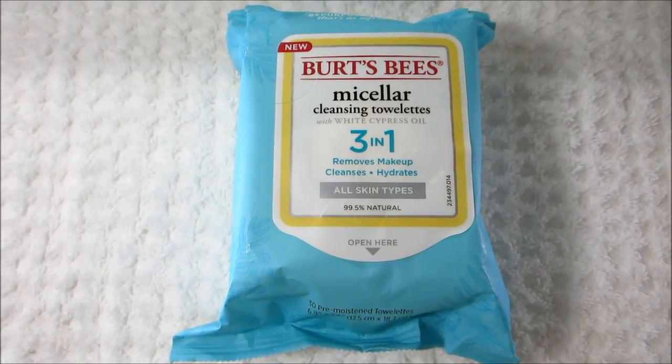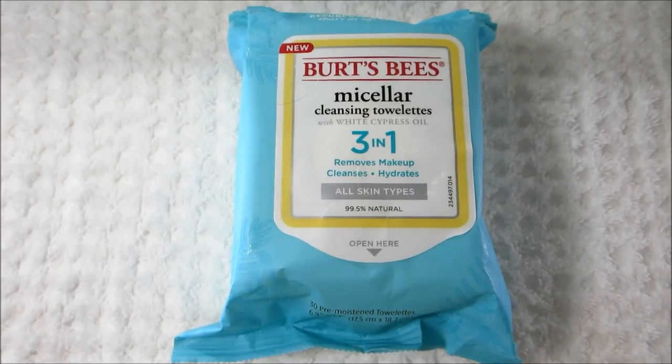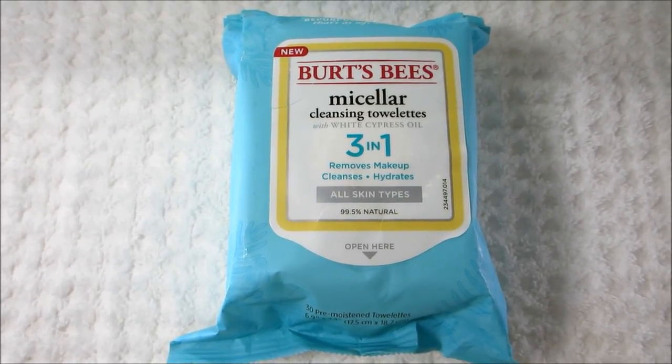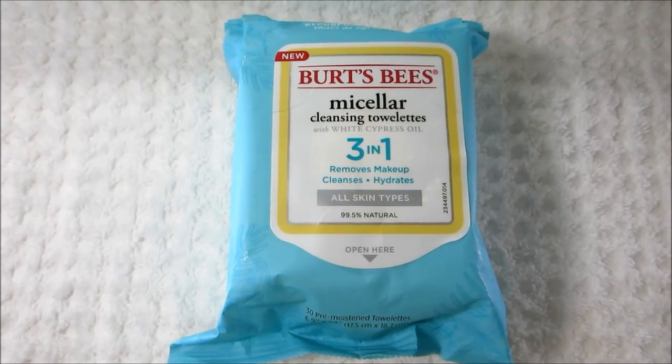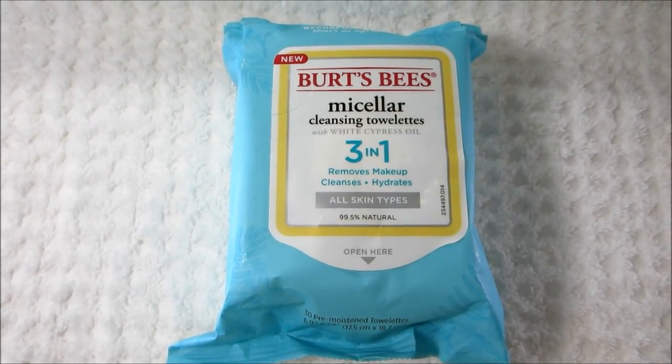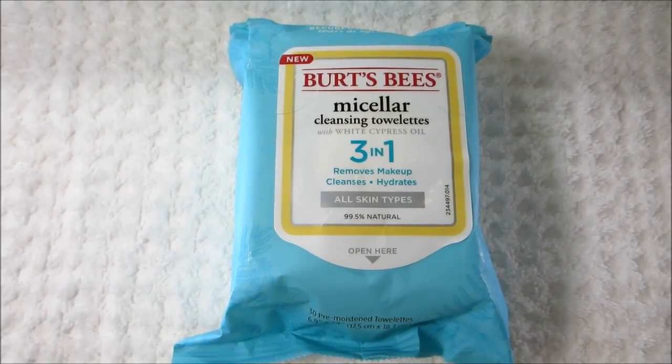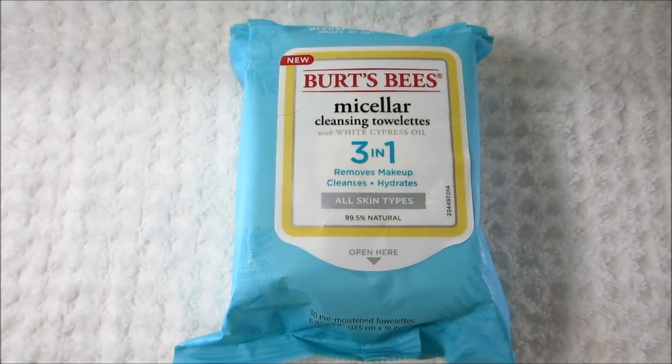This is a 3-in-1 product — it removes makeup, cleanses, and hydrates. It's for all skin types, and this has 30 pre-moistened towelettes in it. It does a really nice job of removing foundation, eyeshadow, and any kind of powder product. It pretty much gets rid of most of the makeup.